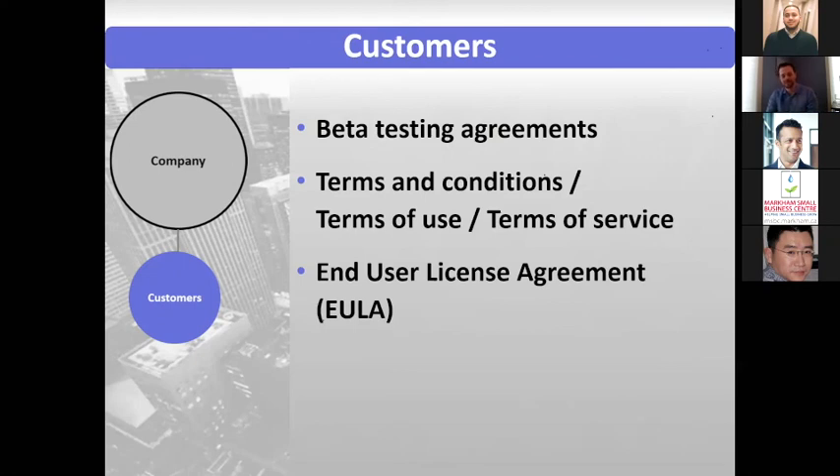For a user license agreement for software, make sure it lays out what someone can and can't do with the software — obviously you don't want them to copy it or give it to their friends.